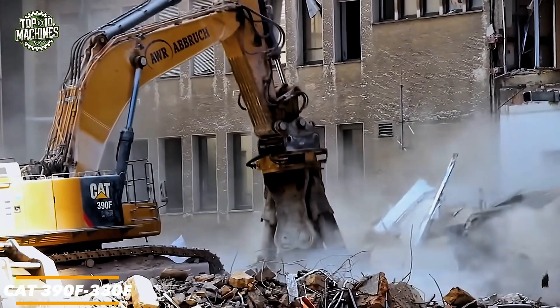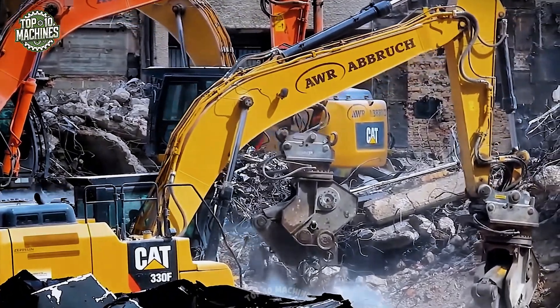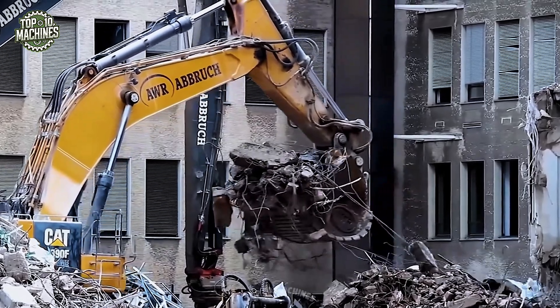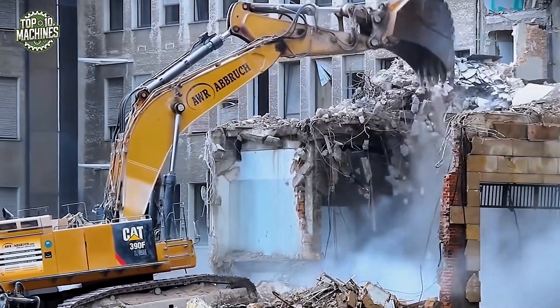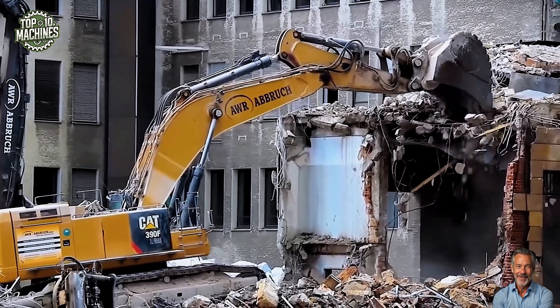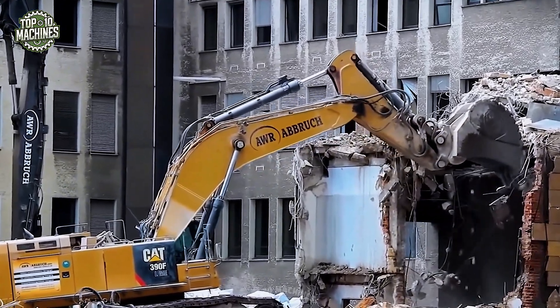The CAT 390F, seen here in action, is built for serious demolition power. With a C18 ACERT engine producing up to 524 horsepower, it uses a massive hydraulic pulverizer to crush reinforced concrete like cardboard. This beast weighs in at over 90 tons, providing unmatched stability for heavy-duty work. Ideal for tearing down multi-story buildings, it delivers high-efficiency material separation and minimizes downtime even in the most demanding urban environments.